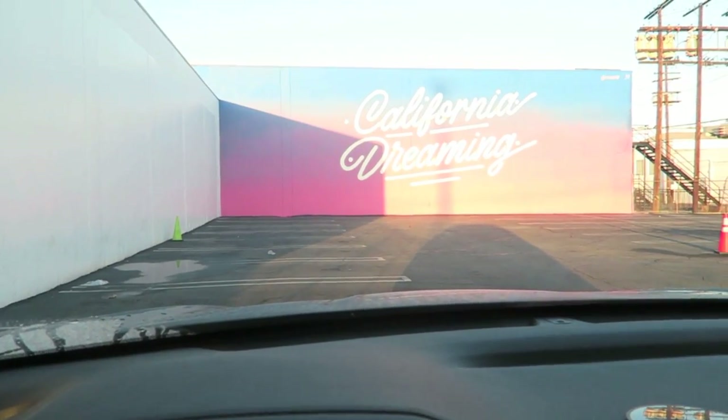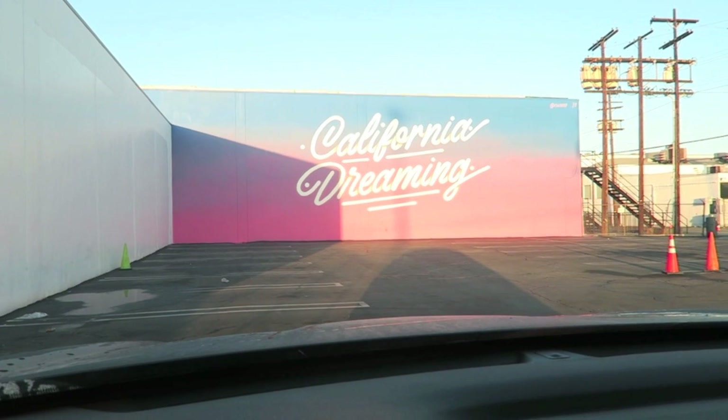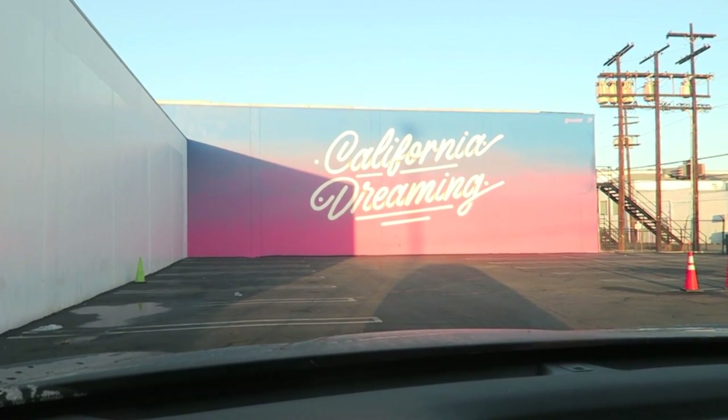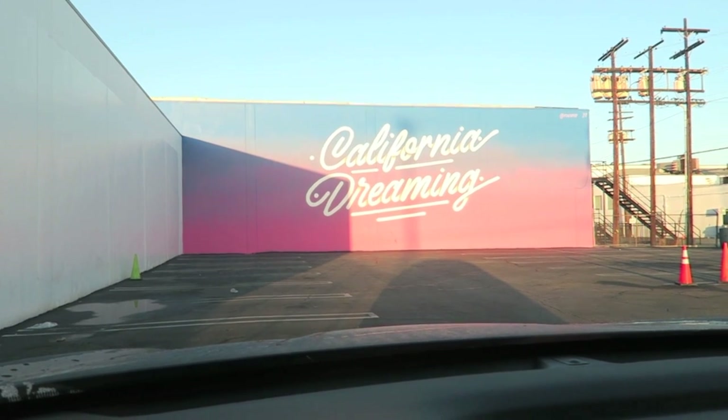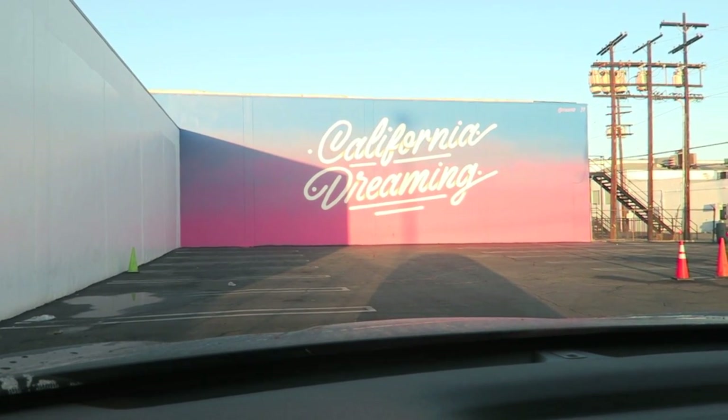If you're in LA you've got to check out this new wall by It's a Living — it's in Culver City at the Chinese Laundry Headquarters. It's gorgeous. I'd recommend not going in the morning though; go in the afternoon or late afternoon on the weekends so that you don't get this weird shadow.